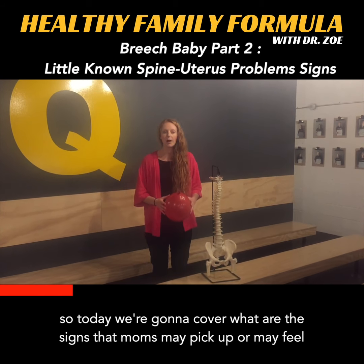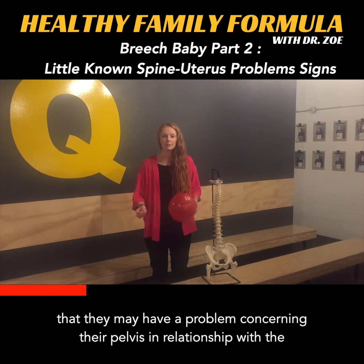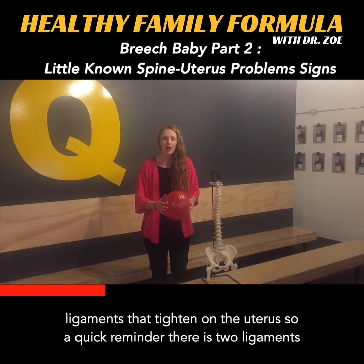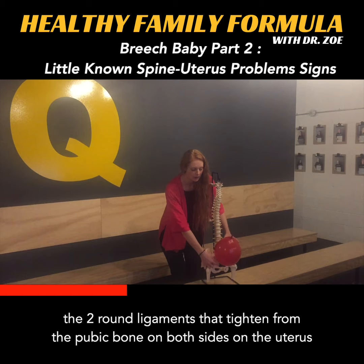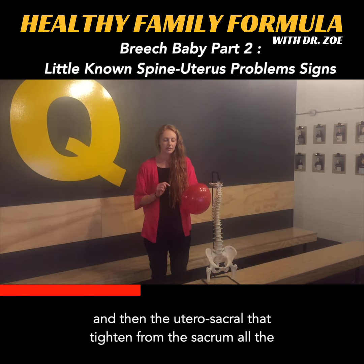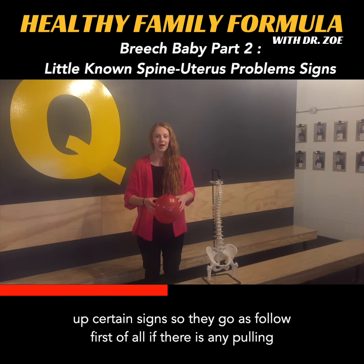Today we're going to cover what are the signs that moms may pick up — may feel — that they may have a problem concerning their pelvis in relationship with the ligaments that tighten on the uterus. So a quick reminder: there are two ligaments — the round ligaments that tighten from the pubis on both sides on the uterus, and then the uterosacral ligaments that tighten from the sacrum all the way around the uterus. So if there is any shifting in the pelvis, moms may pick up certain signs.